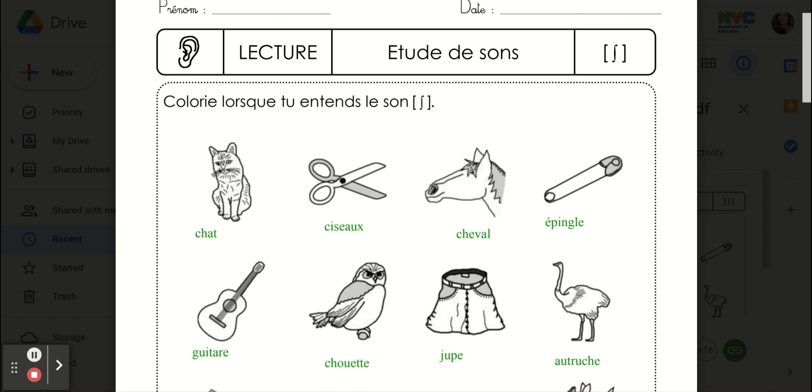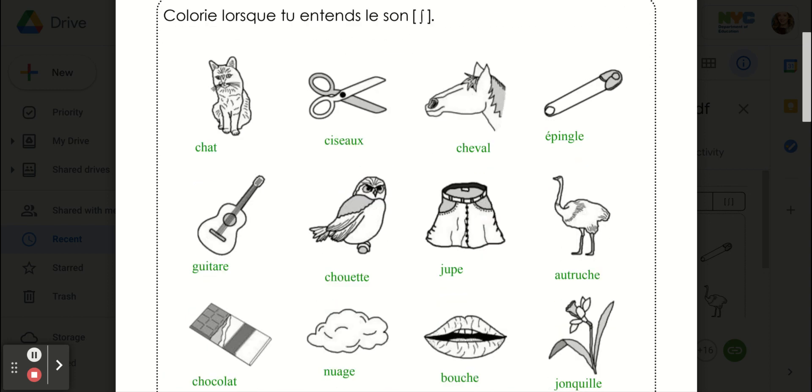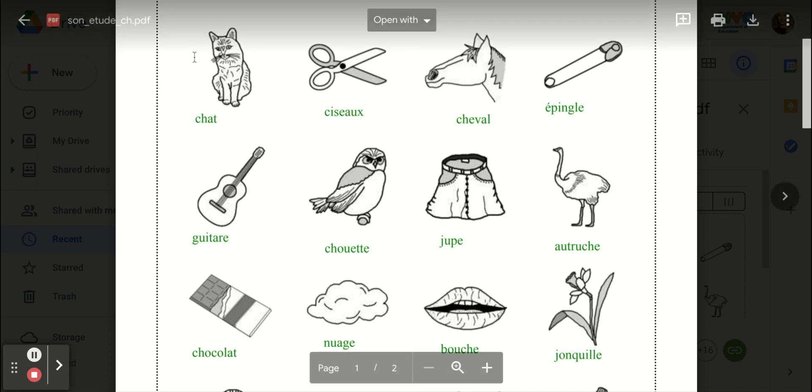Comme toujours, répétez le mot après moi. Et puis, entourez quand vous entendez shh. So as usual, repeat each word after me. And then, circle it if it has the shh sound.